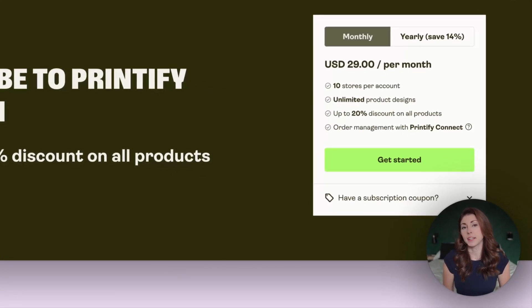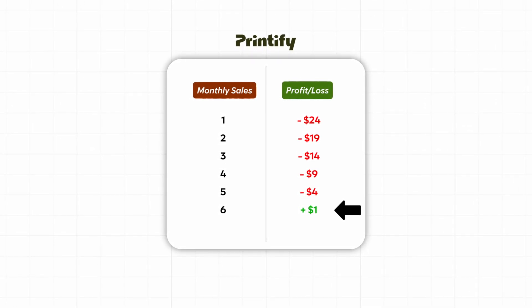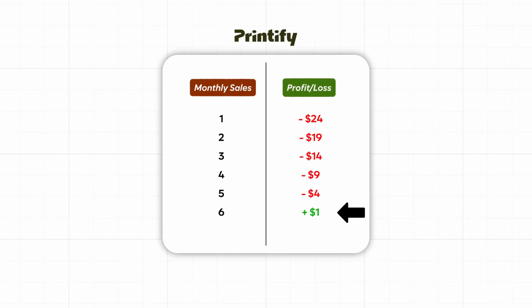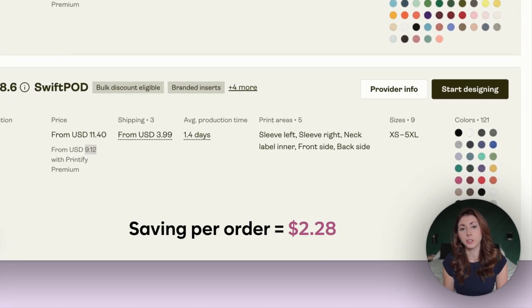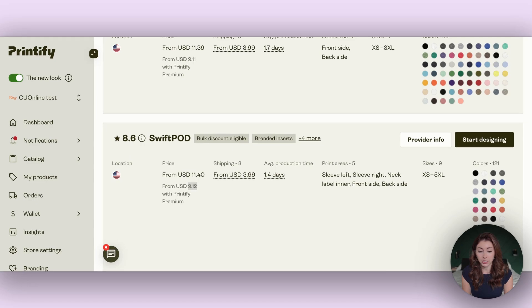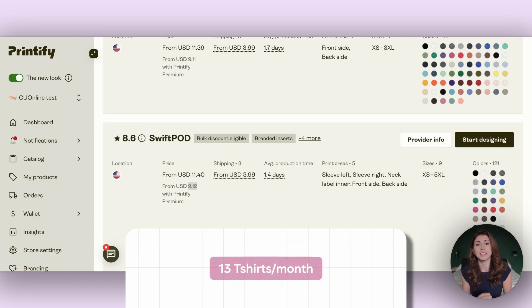With Printify Premium, it costs $29 a month, but it gives you 20% off most products on Printify. You can calculate at what point of monthly sales it will result in you actually making money by using Printify Premium. For a t-shirt, for example, I can see here that it costs me $11.40 to make, but with Printify Premium it would be $9.12 — a saving of $2.28 per order. If I take $29 divided by $2.28, that equals 12.7 t-shirts. So if I start selling at least 13 t-shirts a month, Printify Premium is now profitable for me.